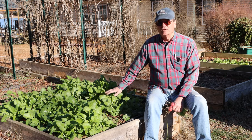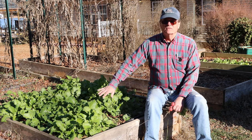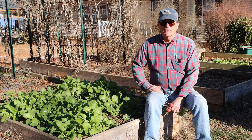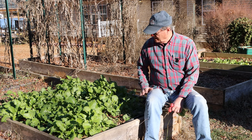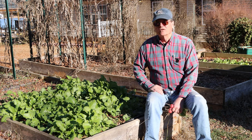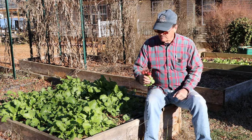I just wanted to show you that you can pick stuff from your garden in January. These turnips have not been covered — they were just planted November the 1st. We've had temperatures down into the mid-20s since then, and as you can see, they're looking great. I also picked some radishes this morning from another bed just over here behind me.